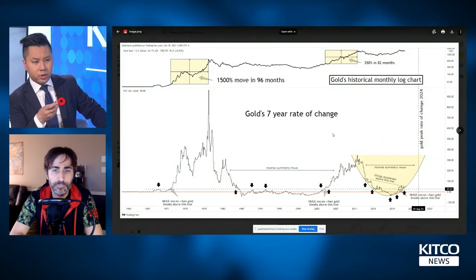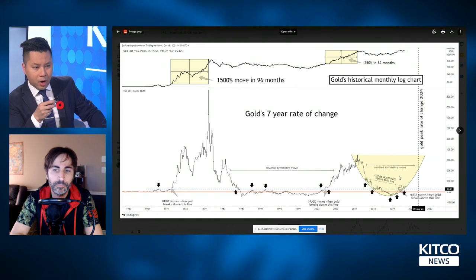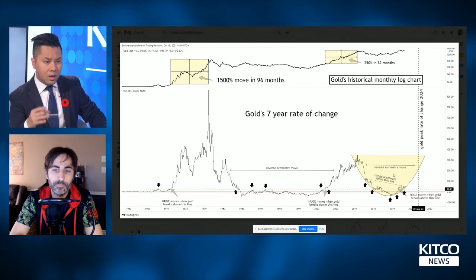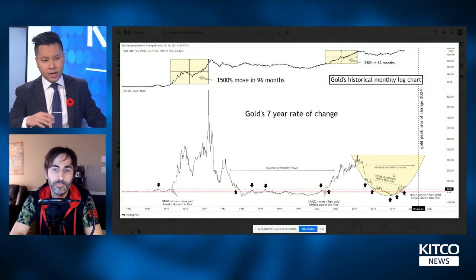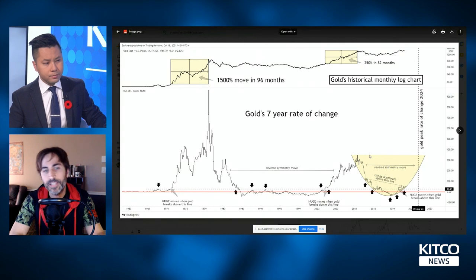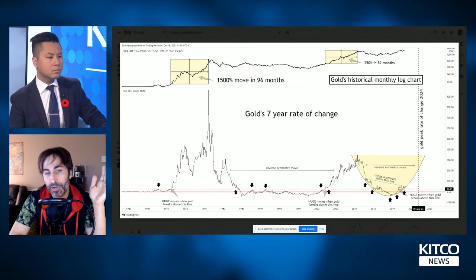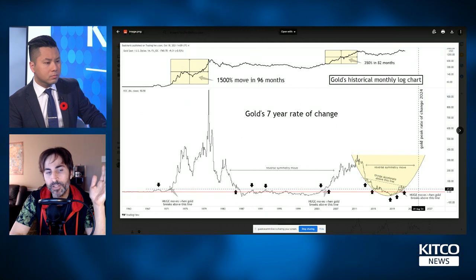So what are we looking at? On the bottom chart there's an arc — a yellowish arc — and we're currently at the bottom end of it. If this chart pattern were to follow the arc formation, we would be trading at much higher prices into next year. This is the historical gold chart shown as a rate of change — specifically a seven-year rate of change — meaning wherever you are on this chart, that's how much gold changed versus seven years prior.